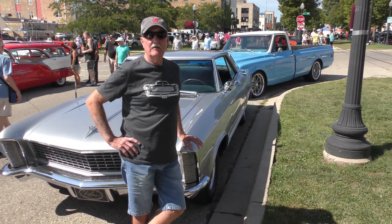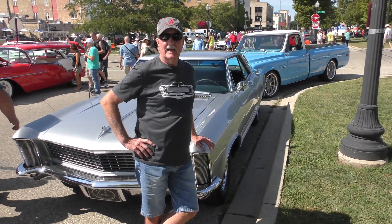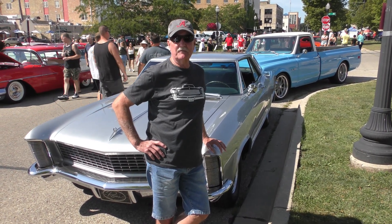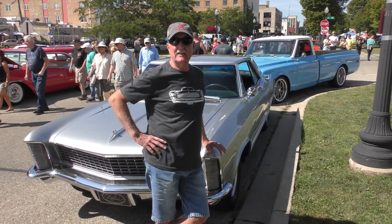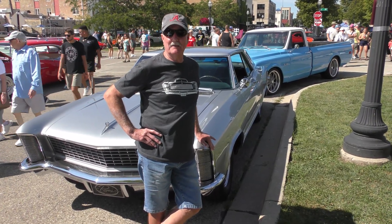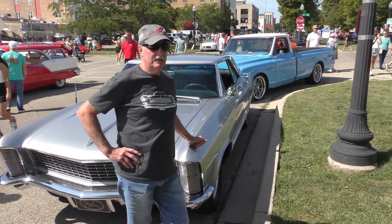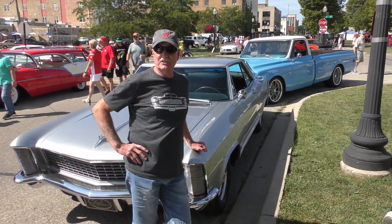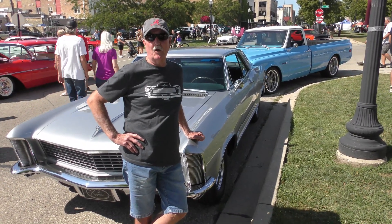What condition was it in when you got her? Very good condition. I had to have the motor rebuilt back in the early 90s. It parked for a long time, and then I started driving it, and I had a little blow-by, so I had the motor rebuilt in '93. I had it repainted back in '81 because the paint started flaking off. The paint job right now is just since September of '81. I've had it for a long time.